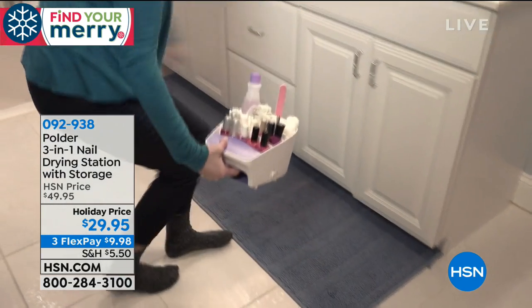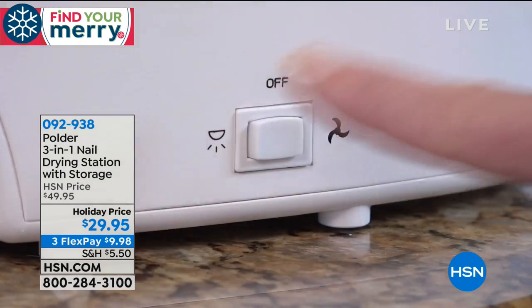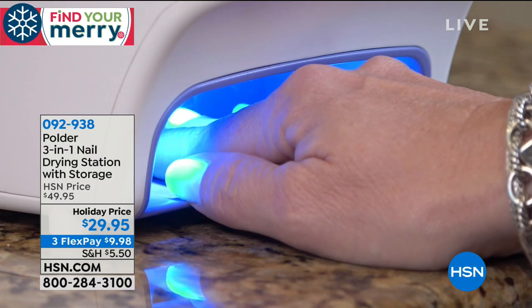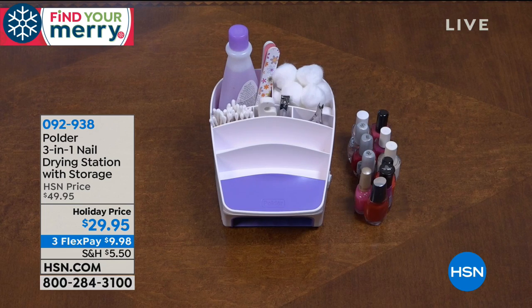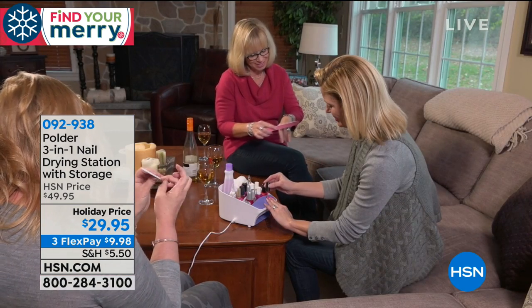Terry Toner is here, who's been part of the shopping television landscape for decades. Whenever I see her on my list, I always know she's gonna bring us something great because this young lady gets to pick and choose. And I have to tell you, I absolutely love the Polder nail station.